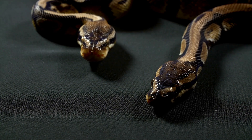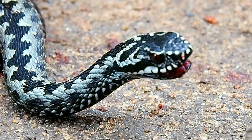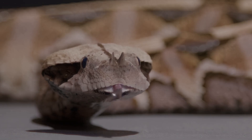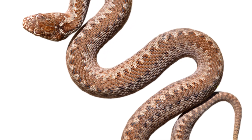The shape of the head provides another clue to these snakes' identities. Vipers typically sport a triangular or broad flat head, a direct result of the large venom glands situated behind their eyes. These glands, essential for producing their potent venom, contribute to the distinctive shape that sets them apart.